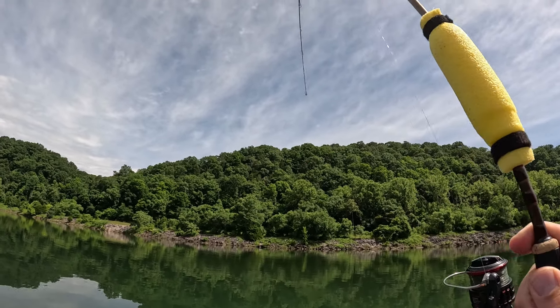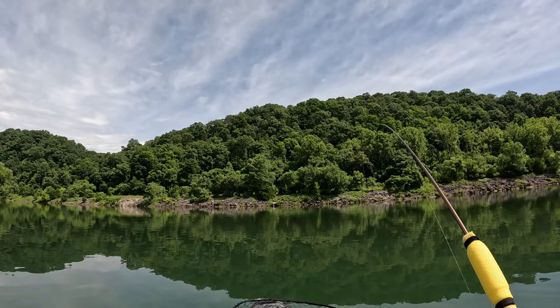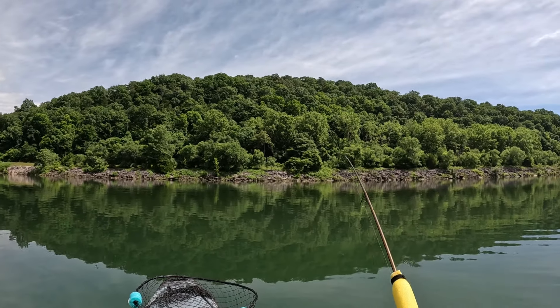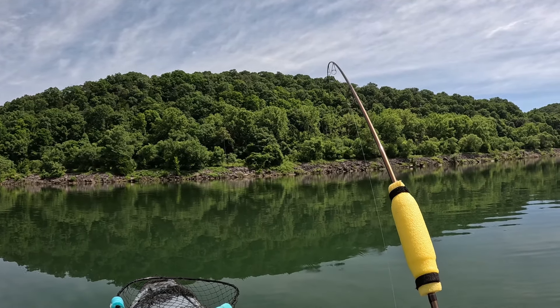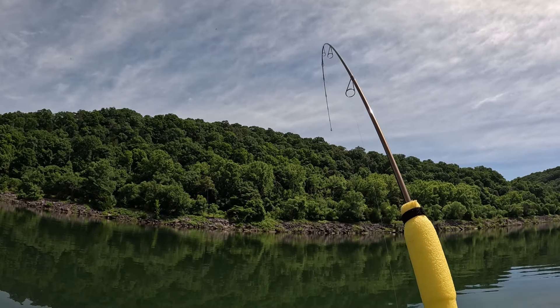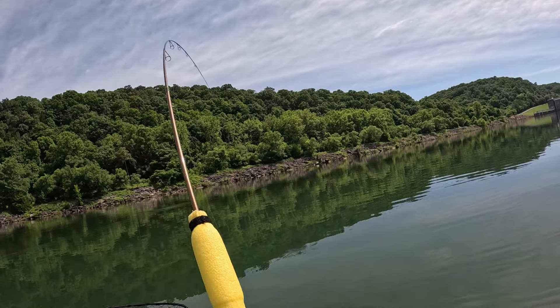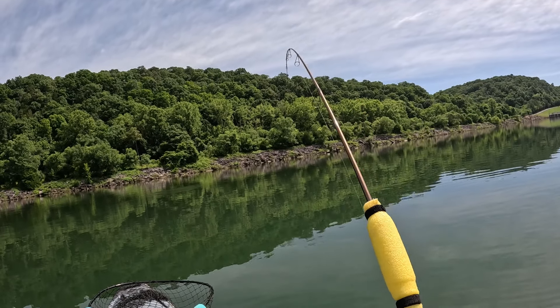Got a fish on, Jeff! I had to restart the camera because I didn't believe it. What'd you catch? I don't know — I was just fishing that Bobby Garland out in the middle. I didn't even feel him hit it. I just lifted up and thought I was in the grass.